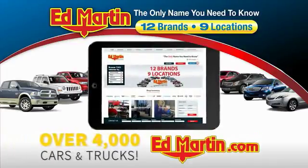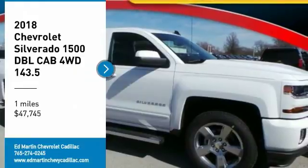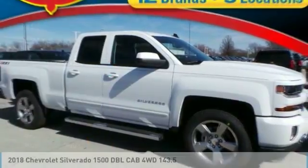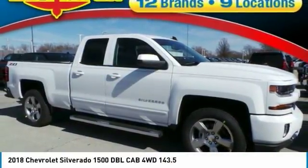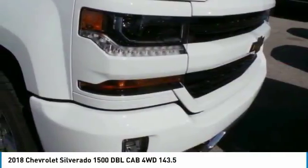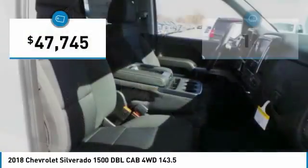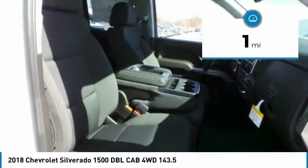You can also shop over 4,000 more cars and trucks online at EdMartin.com. Make a great choice today with the 2018 Silverado 1500. The Chevy Silverado 1500 has the lowest cost of ownership of any full-size pickup and is priced below $50,000. This vehicle has less than 100 miles.